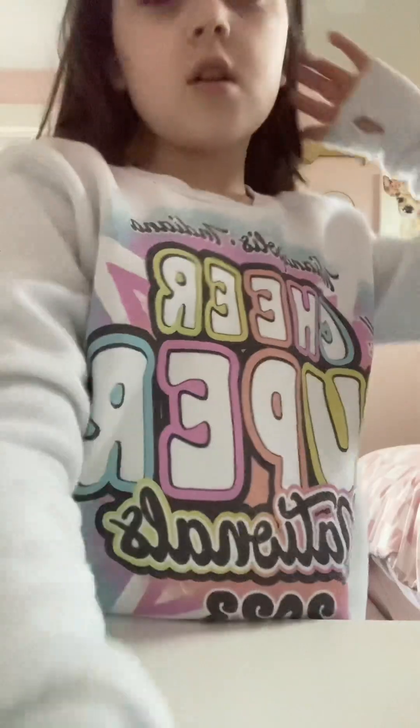Hello everybody, today I'm vlogging on CapCut. So yeah, basically today I'm gonna do a get ready with me. Let's get started! First we're gonna start with my skincare.